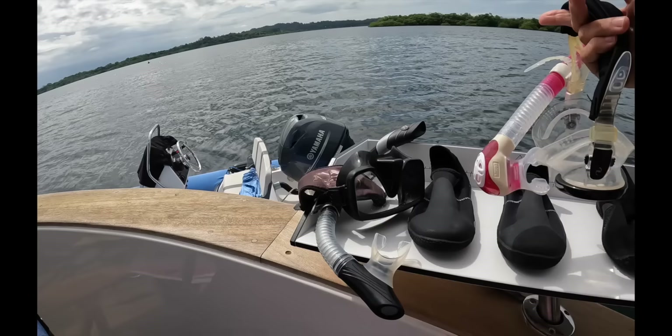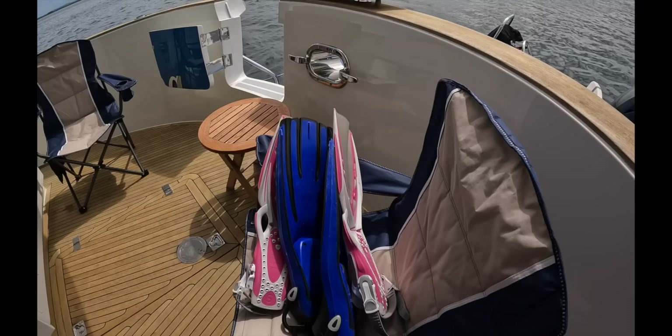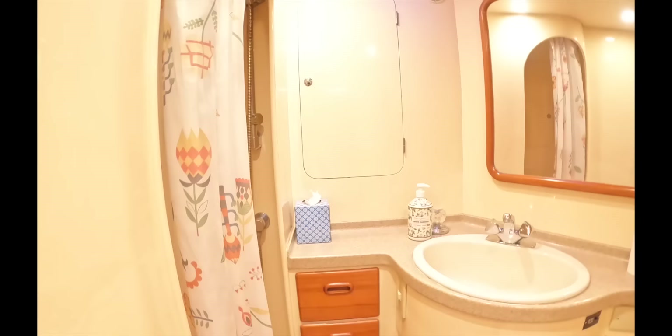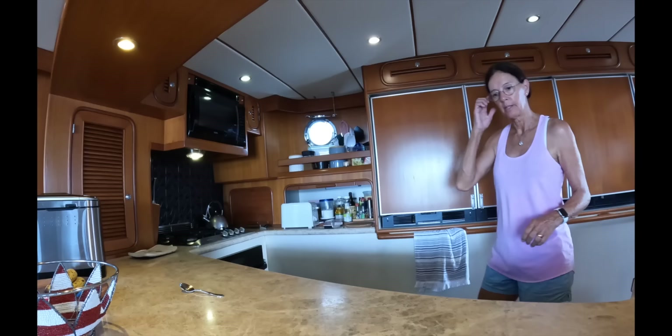I need to start tidying up and putting stuff away. We've been snorkeling yesterday afternoon so I've got to put all the snorkel gear away and make sure all the doors are latched so they don't go flying. Everything is locked in here. I also need to put away the folding chairs we have in the cockpit that we use while outside at the grill.